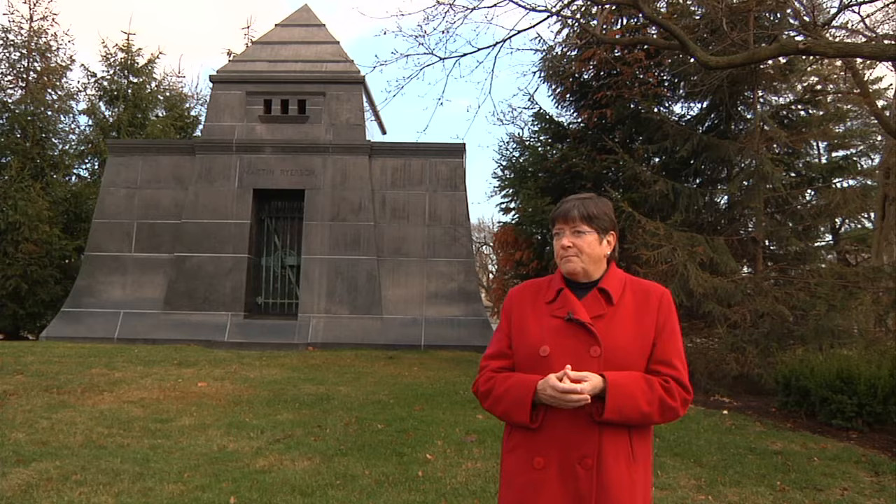I'd like to talk about both of them. The first one is located right here and was designed for Martin Ryerson. Martin Ryerson was a wealthy Chicagoan whose business was lumber, and he made a fortune in lumber.